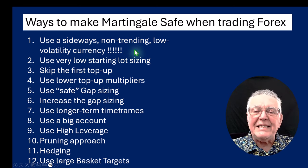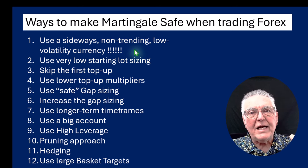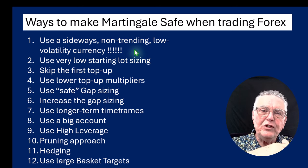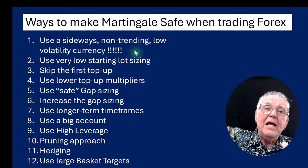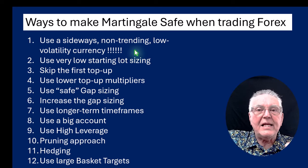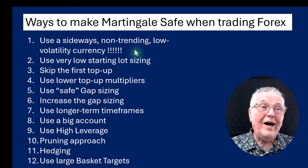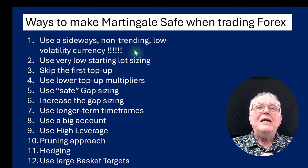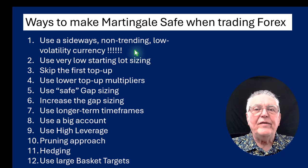Firstly, use sideways, non-trending, low volatility currencies. You want a currency that doesn't move much because this is a sideways currency technique — you just want to catch those ups and downs. You don't want a currency with big breakouts. The question is how do you find these currencies? A long time ago I created an indicator — let's have a look at that indicator.